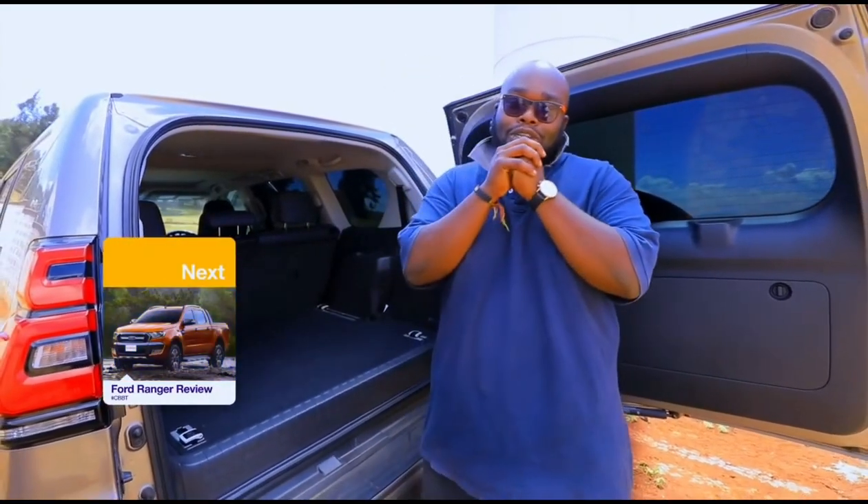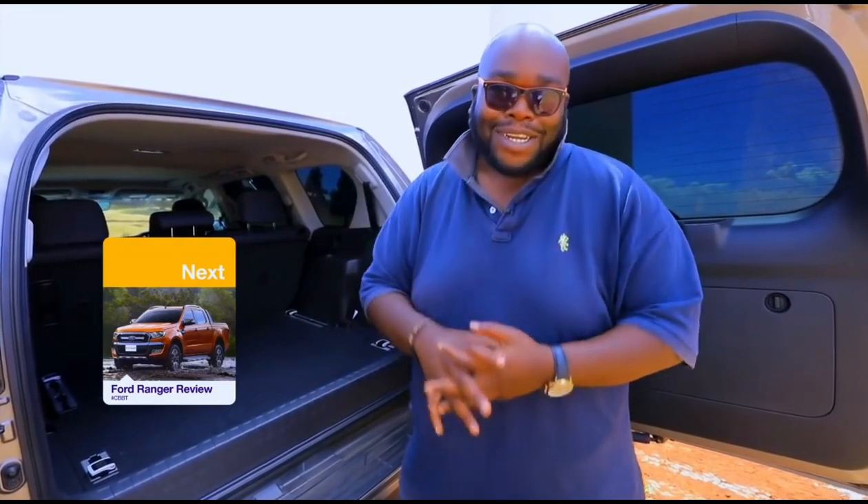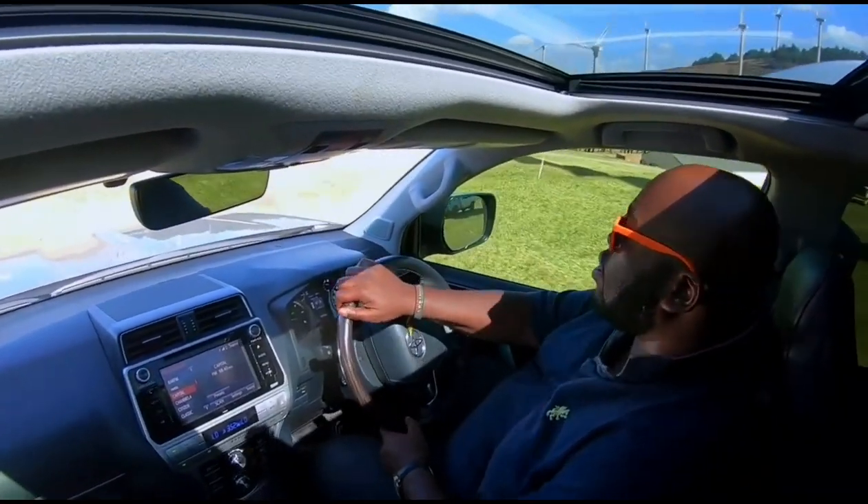We're now going to find out if this particular car can be the king of the canyon road. Joined by Mr. Murigi as my guest on this show, we're going to test the KDDS, the four-wheel drive system, and so much more — keep it locked because the big white truck is up.